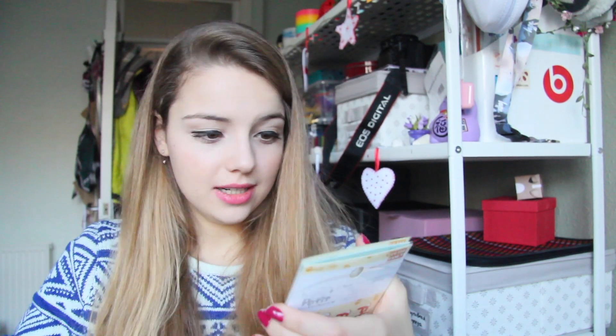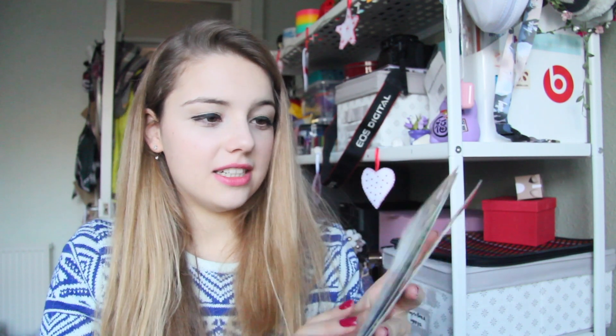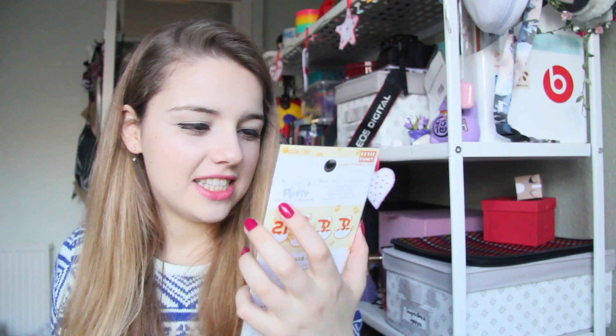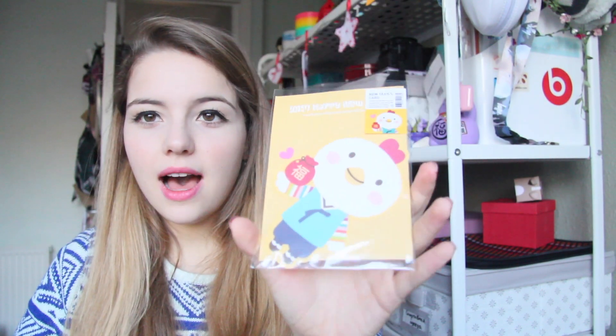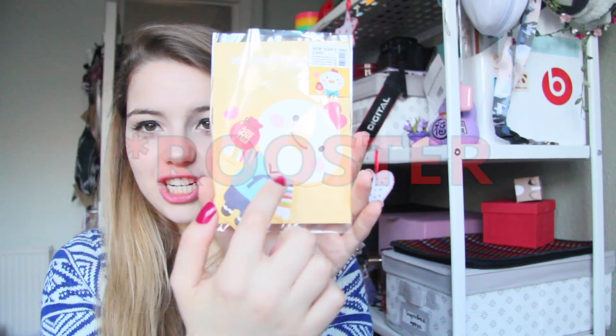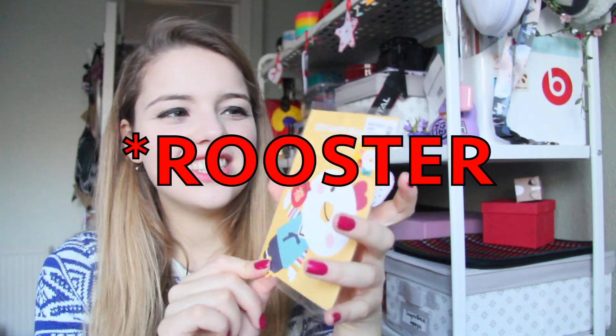We're not done yet — there's more. Here we have a series of stickers! Stickers are my favorite thing on Earth. And obviously, because we are in the year of the chicken, we got some nice cute chicken stickers with little chicks and chickens. I will definitely find a great use for these. Next up we have a New Year's card especially made for the year of the chicken. This is so cute!